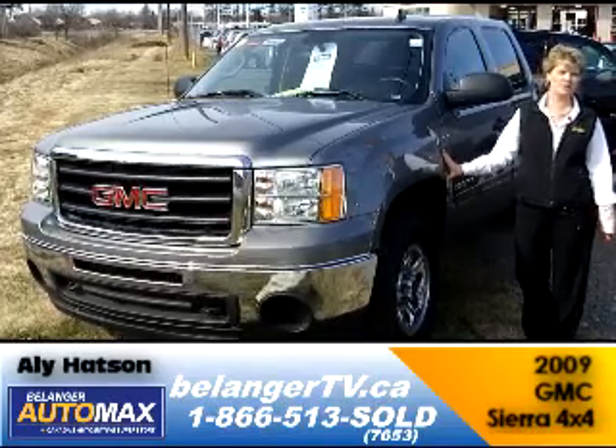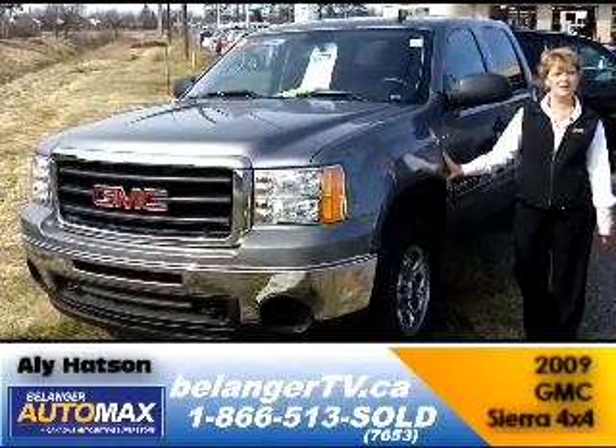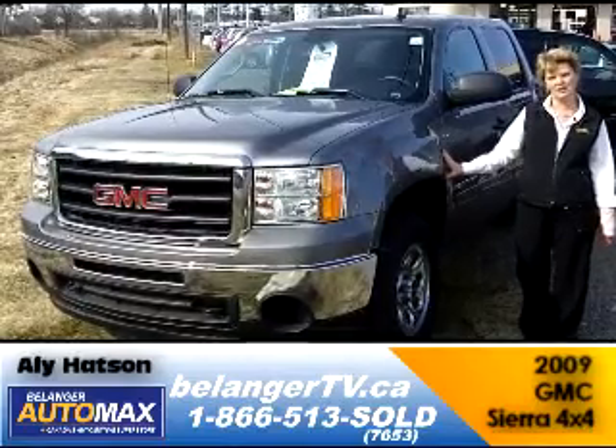Check out our website at the bottom of the page, or better yet, come on down and see me. I'm Ali at Belanger Auto Max.